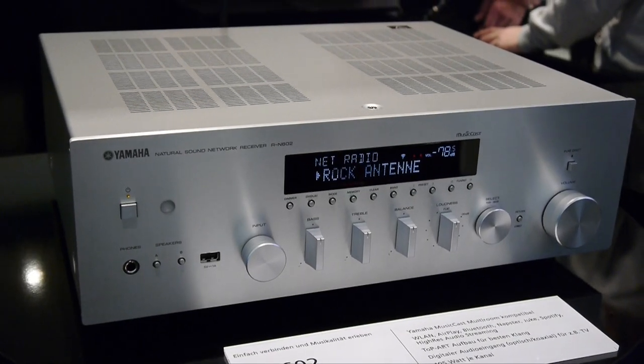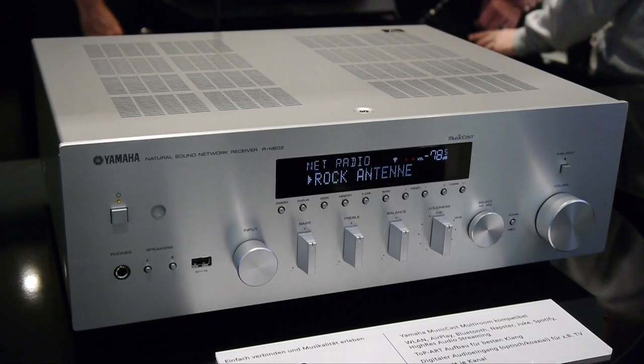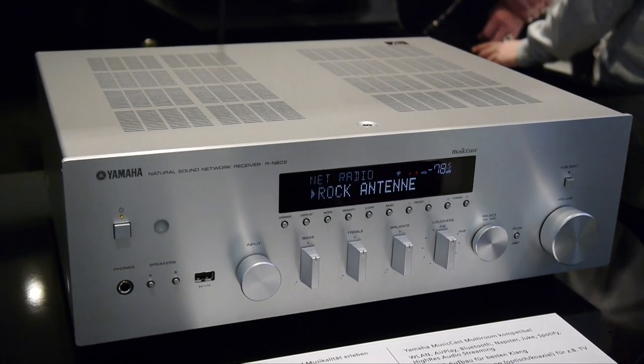Of course, Yamaha also had a full range of hi-fi products, including the R-N602 network receiver with MusicCast, high-res support and audio file performance.